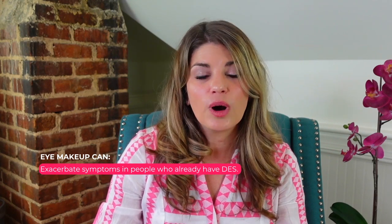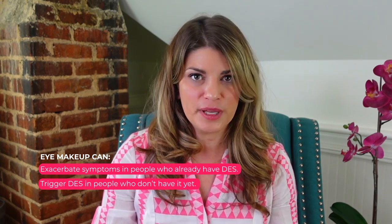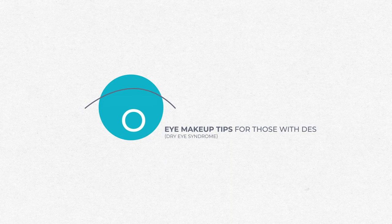Eye makeup can also exacerbate symptoms in people who already have dry eye syndrome, or it can trigger dry eye syndrome in people who don't already have it. That's why it's important to apply your eye makeup in a way that will lessen your symptoms and support a healthy tear film. Here are some practical eye makeup tips if you have dry eye syndrome.